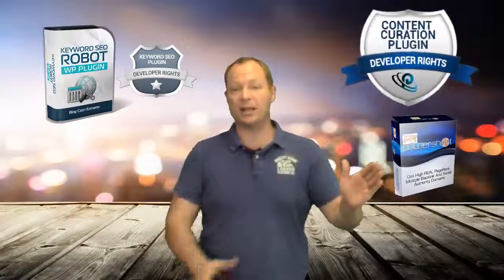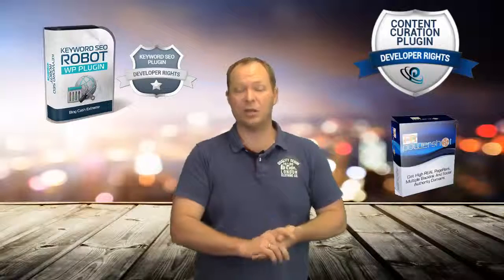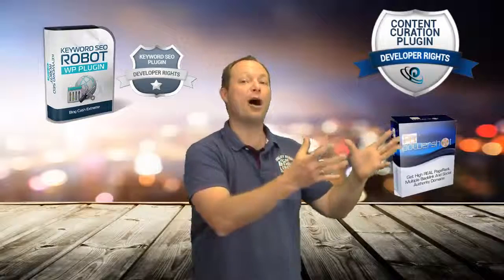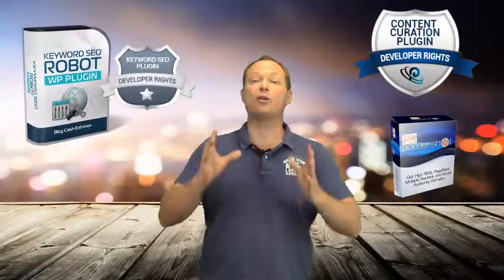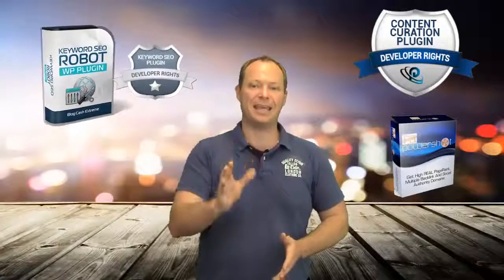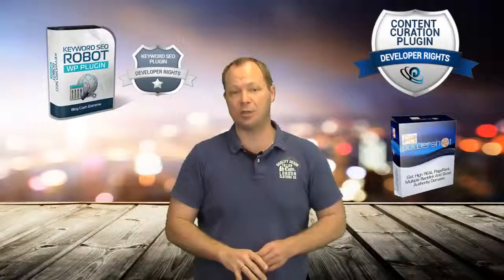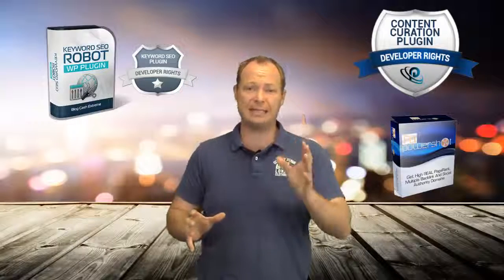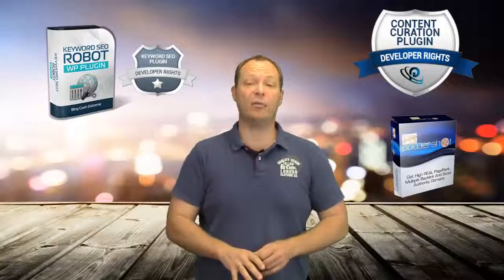So you get the developers rights license for the content curation plugin — normally $197. You get our best-selling PR Powershot program to grab high-value, high PageRank domains in seconds. And you get the developers rights and multi-site unlimited license for the Keyword SEO Plugin. But I'm only doing this for three days as a special offer, so check the pricing and details below this video. Don't hesitate — when the timer runs out, that's it.